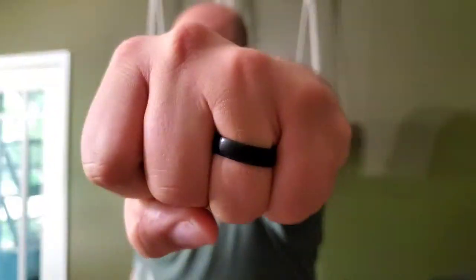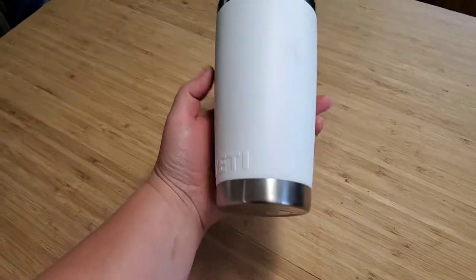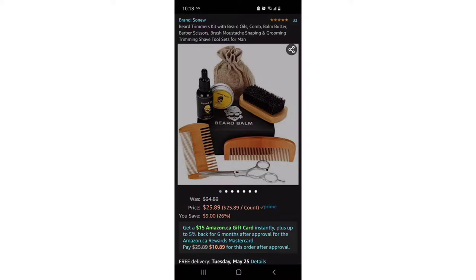Now that you've got some ideas for the hunter in your life, let me know down below which one was your favorite. Honestly, the tumbler is hands down my favorite. Don't forget to like and subscribe, and I'll catch you next Wednesday.